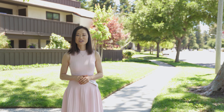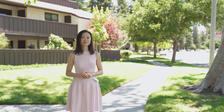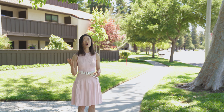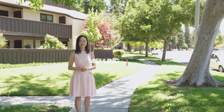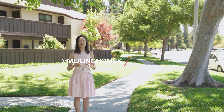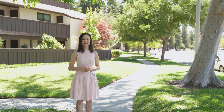Thank you for taking the tour with me. I hope you enjoyed it. Again, my name is Mei-Ling from 8 Blocks Real Estate. If you have any questions or would like private showings, please give me a call at 408-829-3994. Please remember to follow us on Facebook and subscribe to our YouTube channel at the Mei-Ling Home. See you next time.